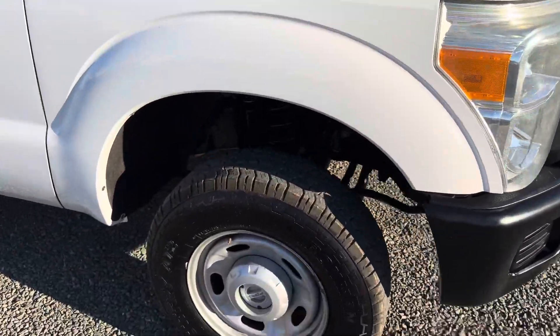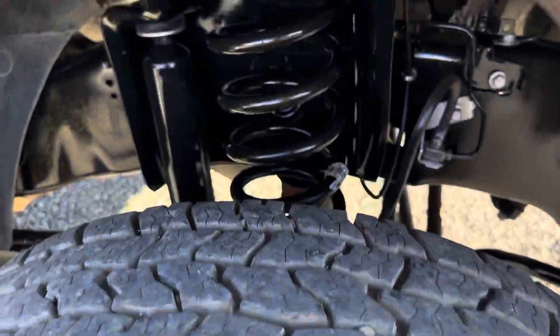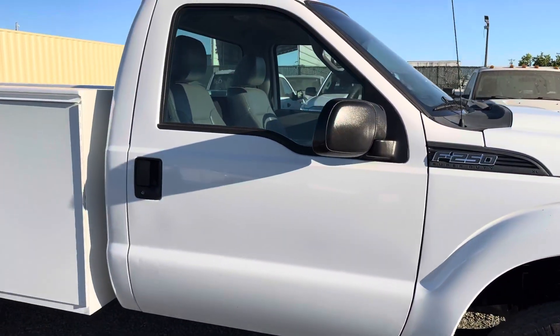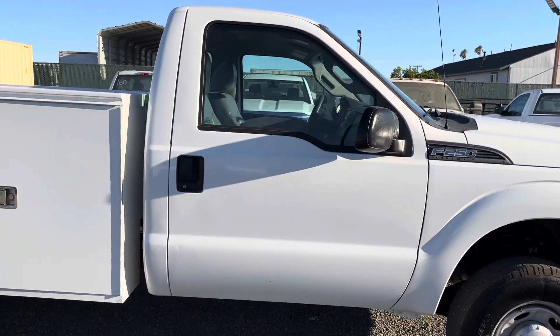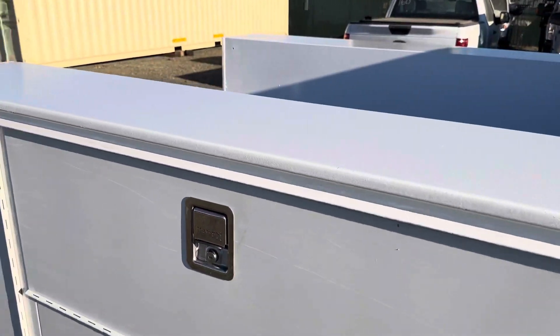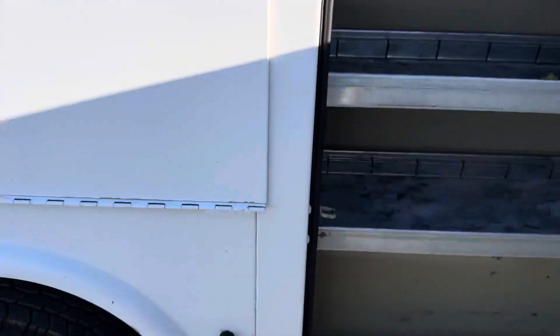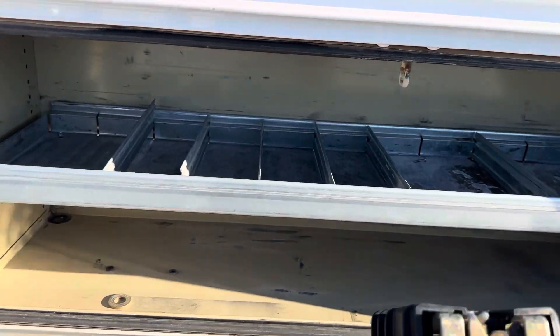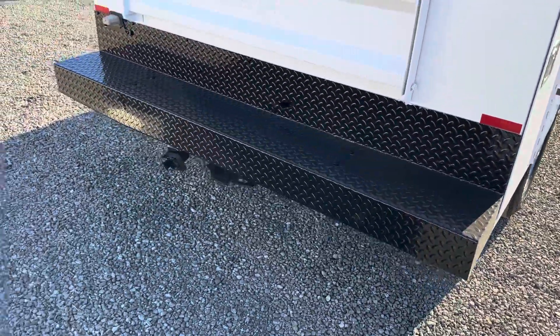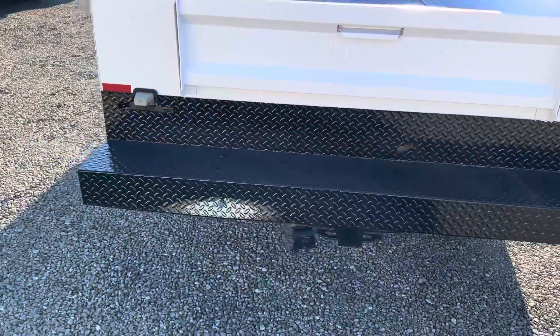Very low mileage for the year. It has fairly new tires and a nice shiny rust-free frame — trucks in great shape. There's no branding, the boxes are nice and clean. This truck does have a factory tow package and a rear step bumper with a tow package incorporated inside.